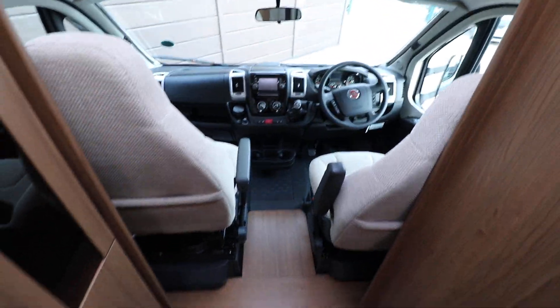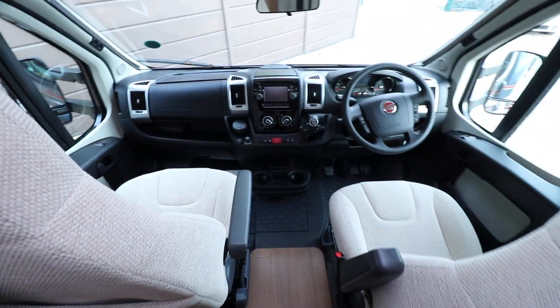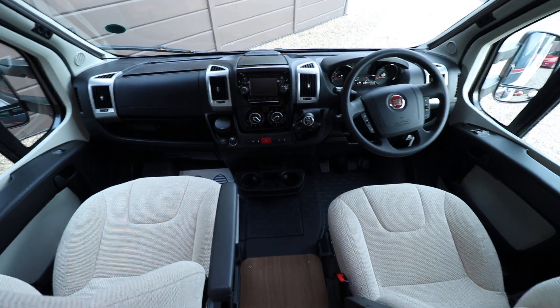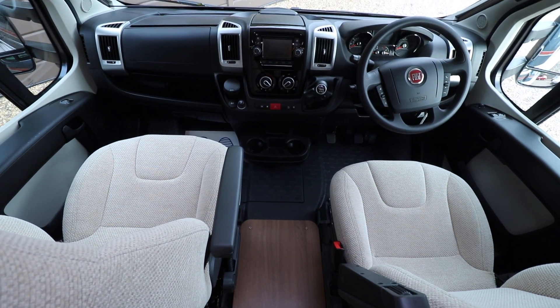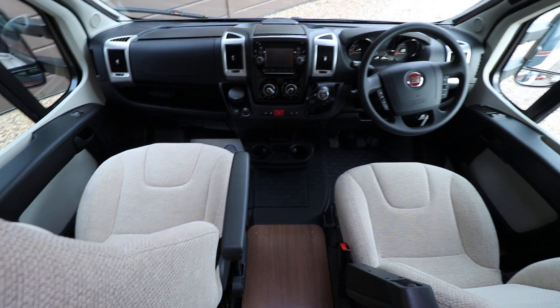The cab area has a reversing camera and navigation as well. There's cruise control, air conditioning, driver and passenger airbags. There's full cab blinds as well.